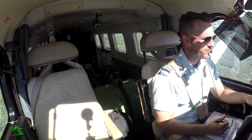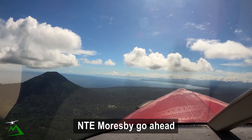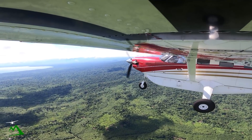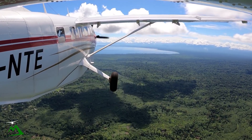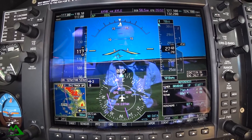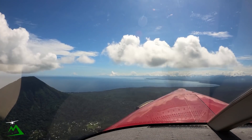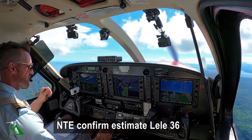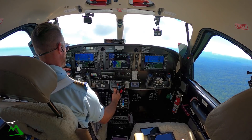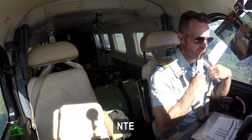Moresby 6622, November Tango Echo departure. November Tango Echo, go ahead. Good morning, November Tango Echo. Departed Hoskins for Lele, time 10. Tracking 069 on climb 7,000. Estimating Lele time 36. November Tango Echo, confirm your estimate Lele time 36. Affirmative, 36, November Tango Echo.